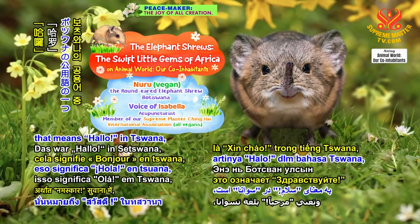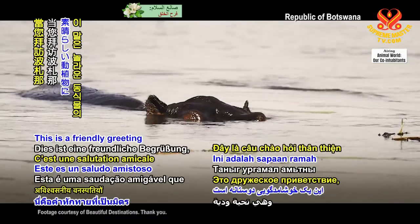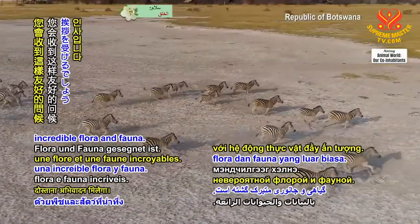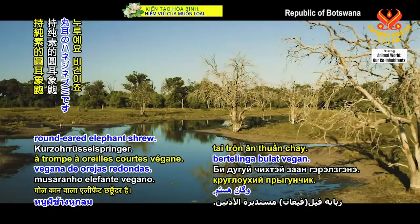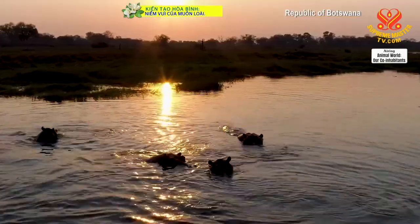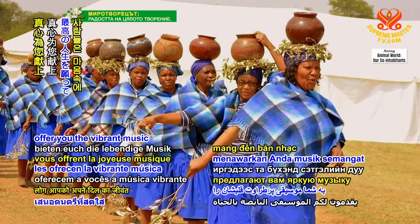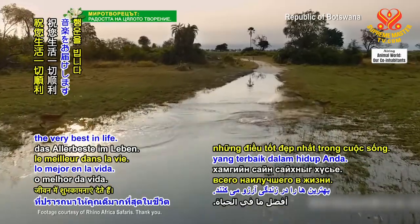Dumela — that means hello in Setswana, one of the official languages of Botswana. This is a friendly greeting you will receive when visiting Botswana, a country blessed with incredible flora and fauna. I am Nuru, a vegan round-eared elephant shrew. My fellow animal friends and the loving people of Botswana offer you the vibrant music of their hearts, wishing you the very best in life.